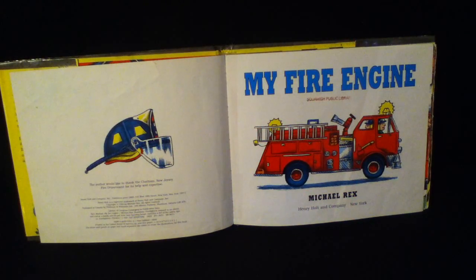Welcome to the Storytime Castle. Today's story is called My Fire Engine by Michael Rex.